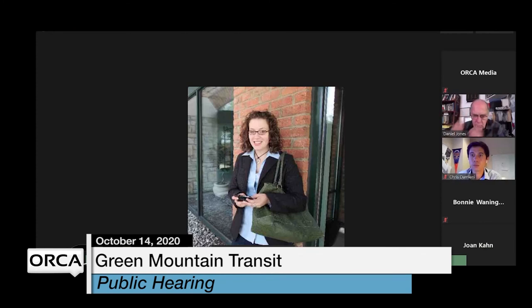Dan thanked Jamie for a very informative and helpful presentation. Jamie shared her contact information in the chat — email: jamie@ridegmt.com, office phone: 540-1098 — and encouraged folks to also contact Sustainable Montpelier Coalition, noting that both organizations are working on this implementation together and can answer questions accordingly.